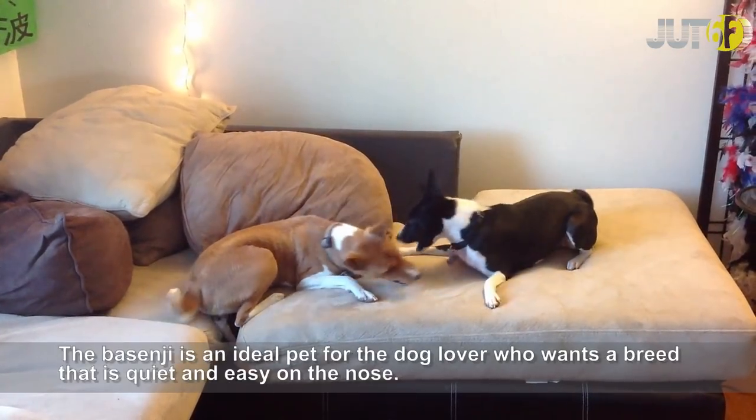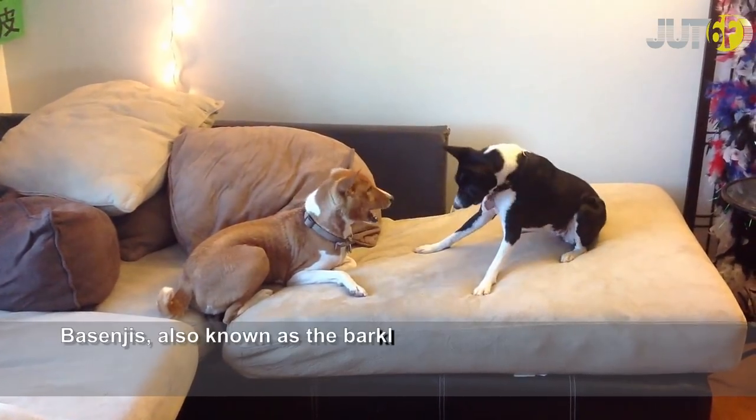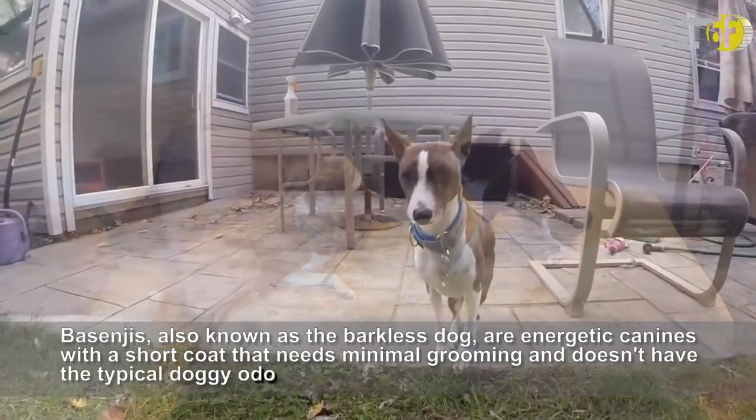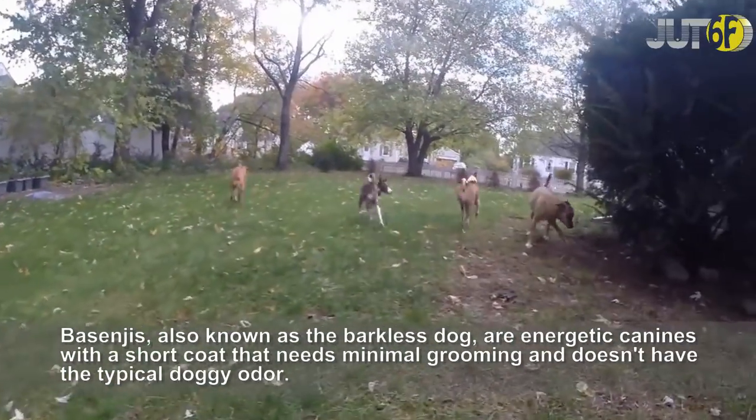The Basenji is an ideal pet for the dog lover who wants a breed that is quiet and easy on the nose. The Basenji, also known as the barkless dog, is an energetic canine with a short coat that needs minimal grooming and doesn't have the typical doggy odor.